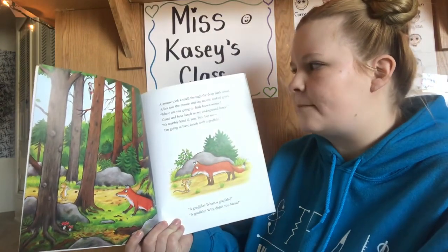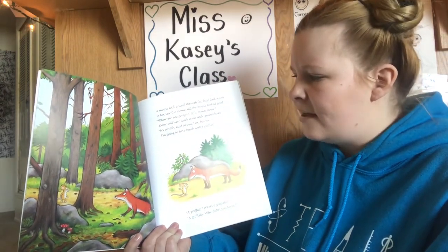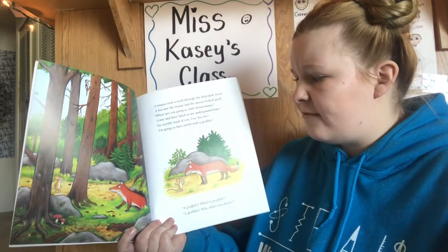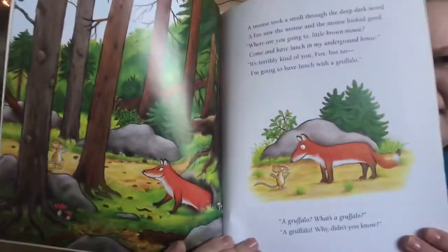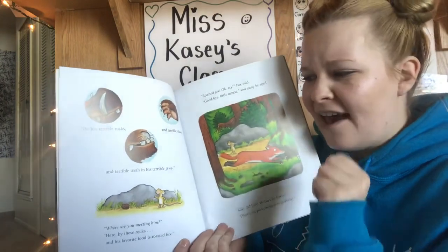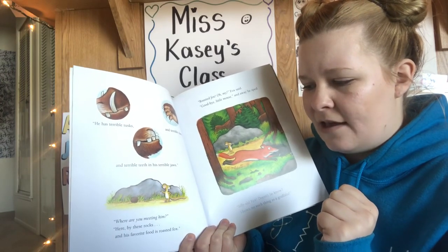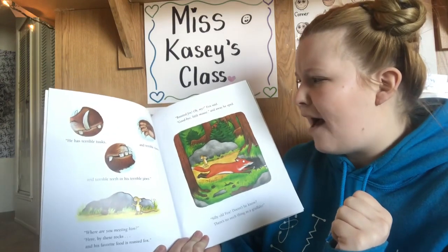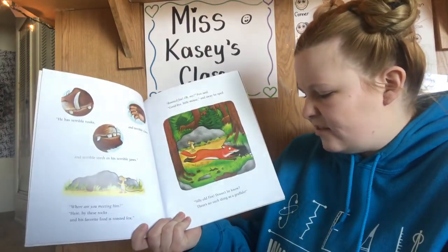A mouse took a stroll through the deep, dark wood. A fox saw the mouse and the mouse looked good. "Where are you going to, little brown mouse? Come and have lunch in my underground house." "That's terribly kind of you, Fox, but no — I'm going to have lunch with a Gruffalo." "A Gruffalo? What's a Gruffalo?" "A Gruffalo! Why, didn't you know? He has terrible tusks and terrible claws and terrible teeth in his terrible jaws." "Where are you meeting him?" "Here, by these rocks. And his favorite food is roasted fox." "Roasted fox? Oh my," Fox said. "Goodbye, little mouse." And away he sped. Silly old fox. Doesn't he know? There's no such thing as a Gruffalo.